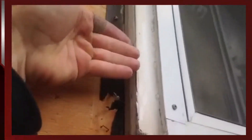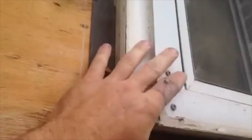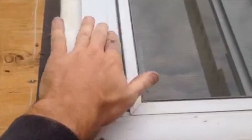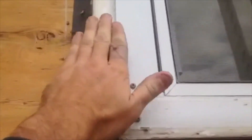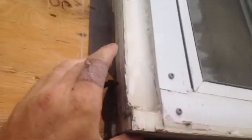Our stucco is only going to come to here. So then you've got this transition that we can't do anything with. But if we clad it, we can get it cladded all around this hole. We'll take this off and then clad this whole piece right back out to the new edge of the window. And then it'll finish off really nicely.